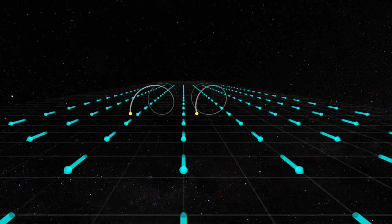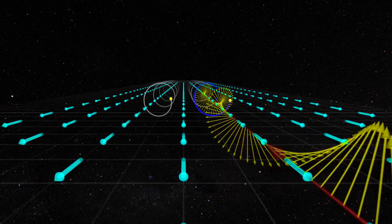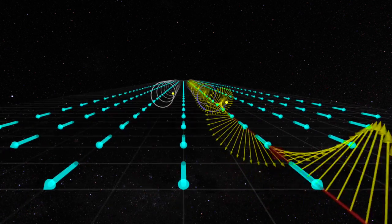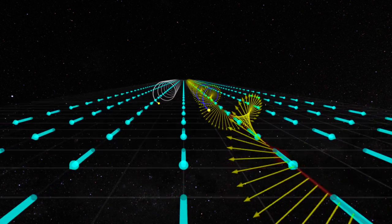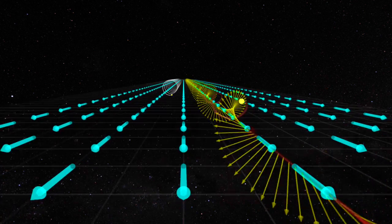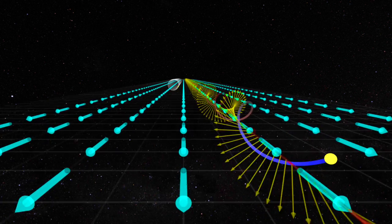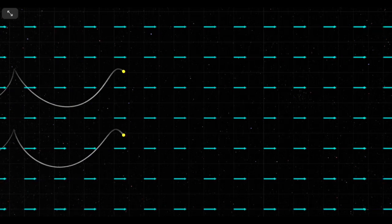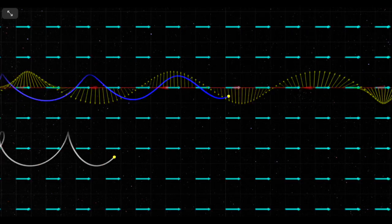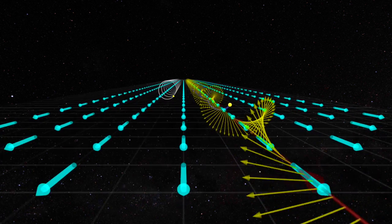We've got a tight race here in the Van Allen 500 particle race on the lovely Van Allen Raceway with a 70,000-mile course. It looks like we've got one particle using a chorus wave of Earth's own system to accelerate. We truly did have a tight race going until the chorus wave hit — circular polarization driving the acceleration. Before this, we'd only ever seen external accelerations from things like solar storms.